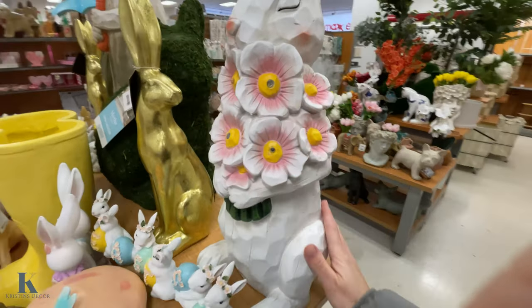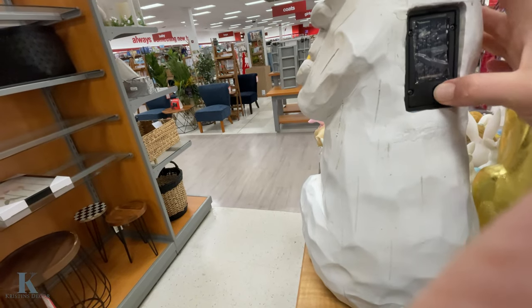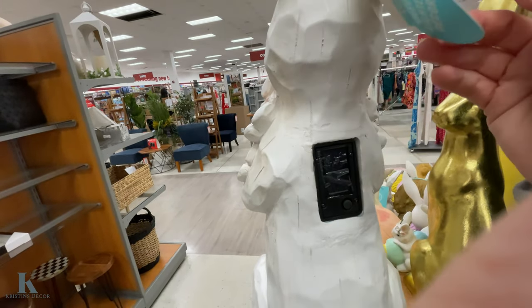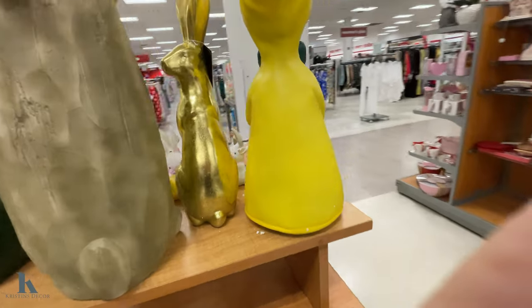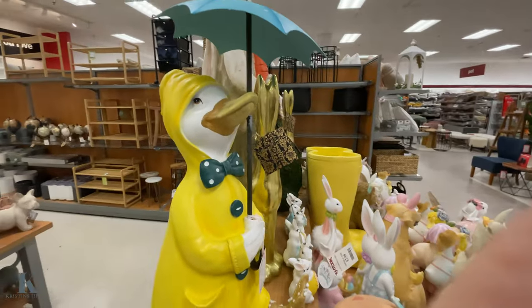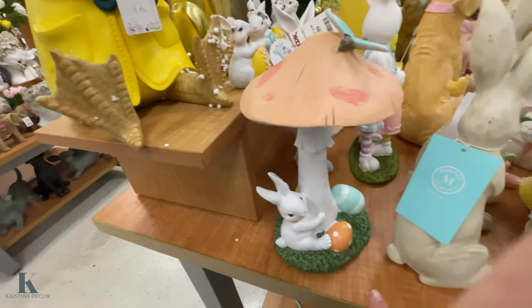It's really pretty — looks like it lights up or something. Oh, it's LED! I don't know how much she is; I don't want to pick it up because it's so heavy. There's a little duck over here — showing you from the back — how cute is this little guy? And there are mushrooms too.